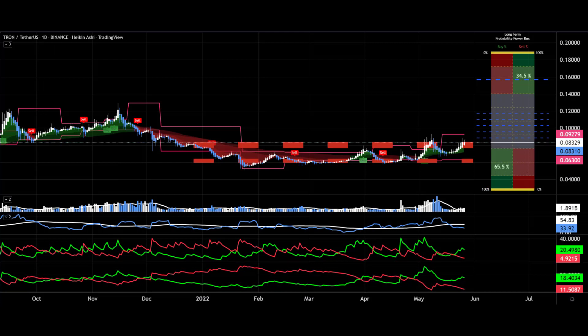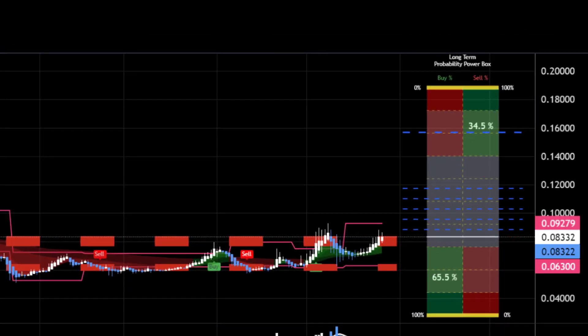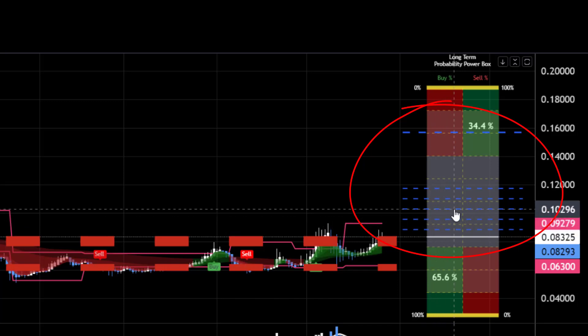On the daily Heikin Ashi chart, signals at the bottom are both bullish, with volume and volatility sinking off to lows. On the price side, the probability power box gives a 65.5 percent chance of an up move from these price levels. We tie that in with the red dashed lines — the institutional power zones — and the shaded trend area. We want them to marry up: we've got an up signal on the probability power box and a green trend, which is good.